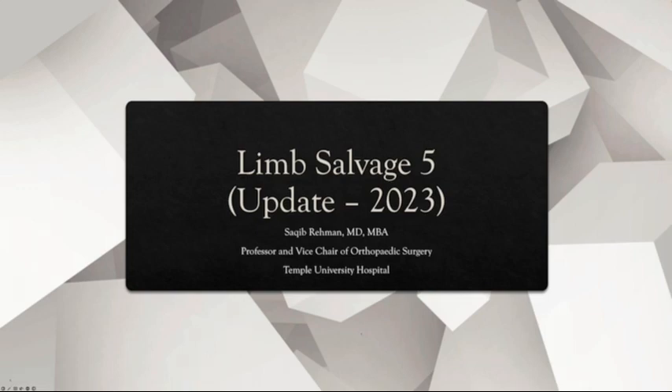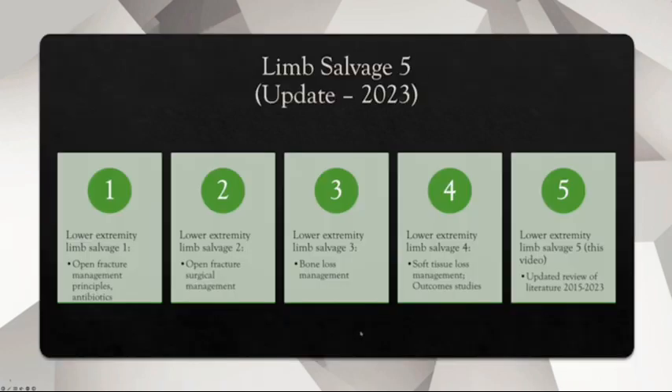This is Limb Salvage Video 5, an update for 2023. The previous limb salvage videos were broken into four parts: open fracture management principles and antibiotics, open fracture surgical management, bone loss management, and soft tissue loss management with outcome studies. Since those videos were from 2015, this video reviews important literature on the topic published since then.